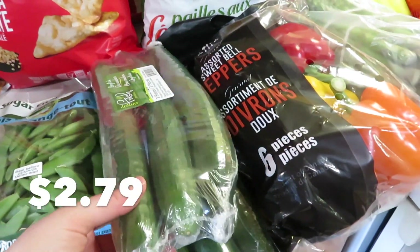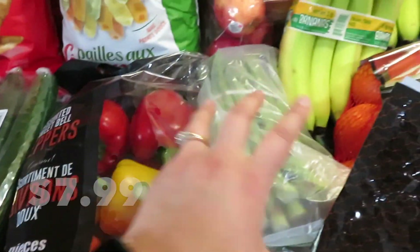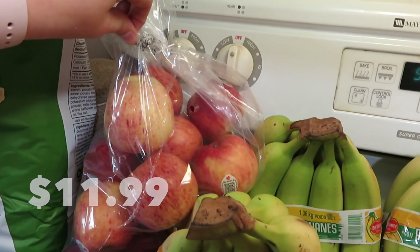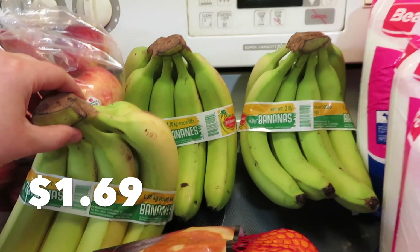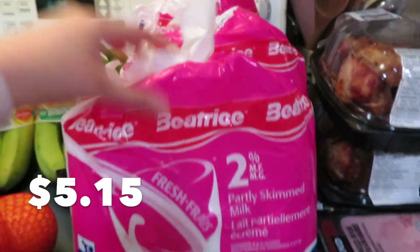For produce, I got sugar snap peas, cucumbers which were on a good sale, some peppers, some asparagus, and gala apples — which were not cheap today. When I have to buy six pounds of apples, that's $12. I got three bunches of bananas, some oranges, and three bags of milk.